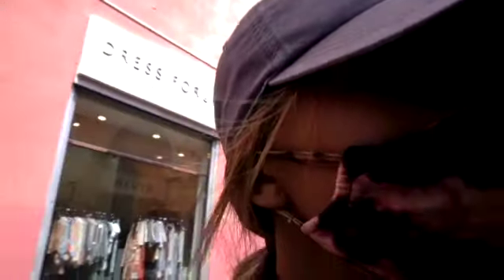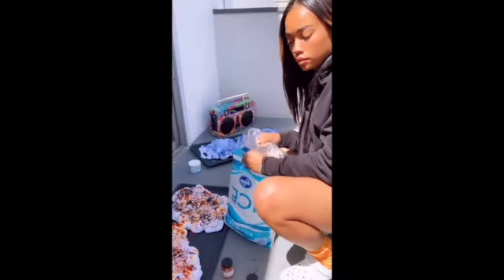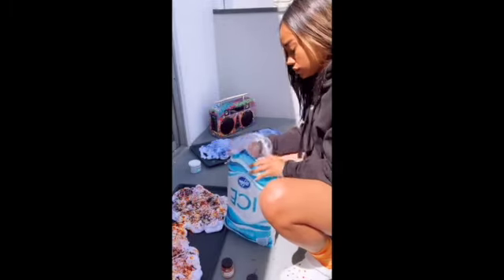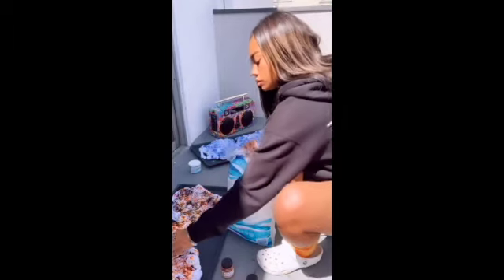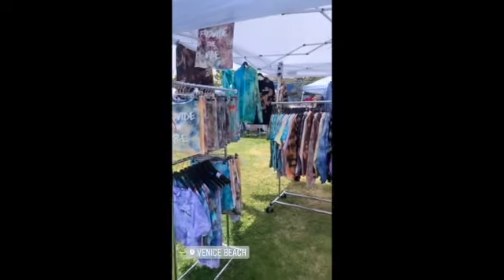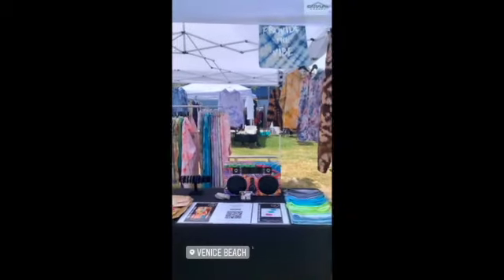Unfortunately, a lot of the stores would not let me record inside, so I had to turn the camera off. Here's a clip of me tie-dying some pieces to take to the pop-up — it was really sunny so it was nice to be outside. And here is a clip of me setting everything up at the pop-up. I literally drove everything from Berkeley to Los Angeles. Also, if you're staying in LA, I definitely recommend renting a convertible for the proper vibes.